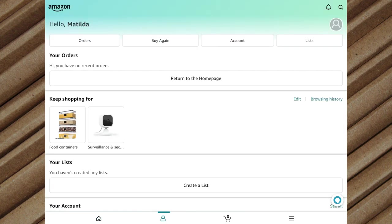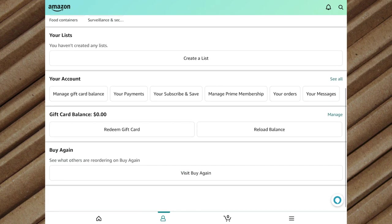In your account, this is where you can track your orders, keep track of your wish lists, manage your orders, check your account settings, check your payment methods, read any messages, and other personalized content. At the bottom you can even check your gift card balance or visit the buy again section to buy items you've purchased previously.